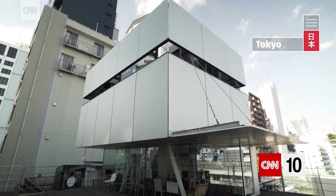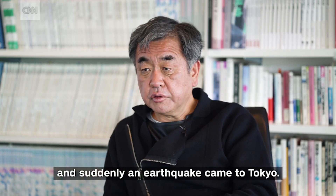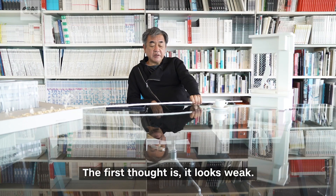Enter our architect. I'm Kengo Kuma. The architect is based in Tokyo. Kengo is designing the 2020 Olympic Stadium and he was actually just in an earthquake. He says: I was watching TV at 2 in the morning and suddenly an earthquake came to Tokyo. Okay Kengo, you've got this new carbon fiber rod — what was your first thought? His first thought: it looks weak.